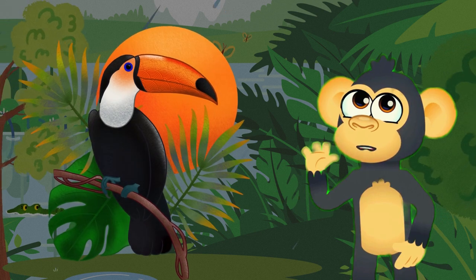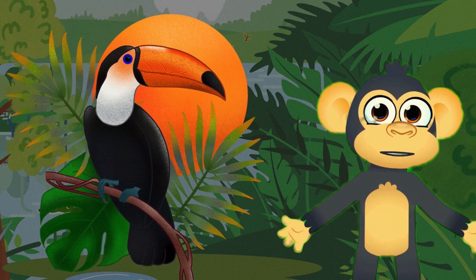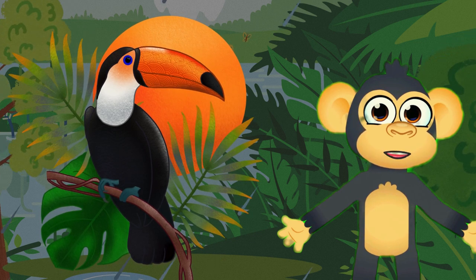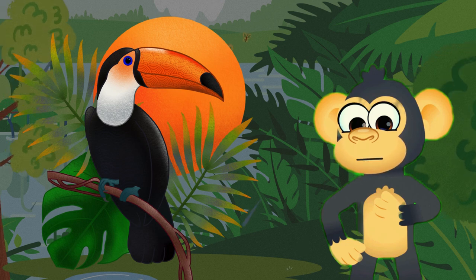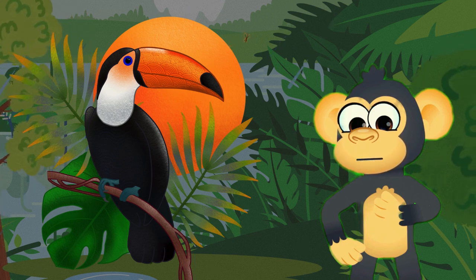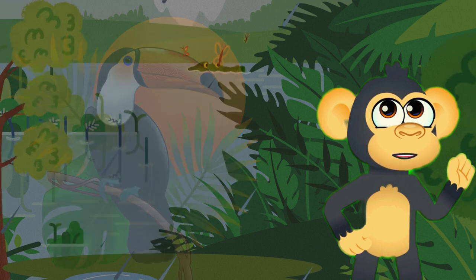Now let's fly over to our colorful friend, the toucan. Known for its vibrant beak and striking plumage, the toucan is a true avian wonder. Toucans use their large, colorful bills to reach fruits high in the trees, and their unique appearance makes them stand out in the lush greenery of the rainforest.